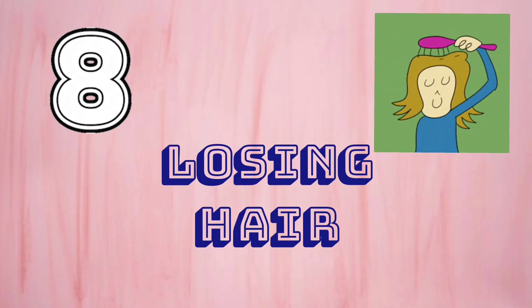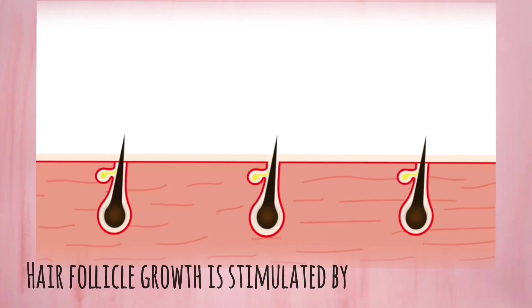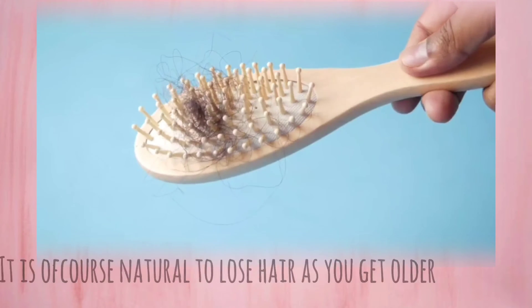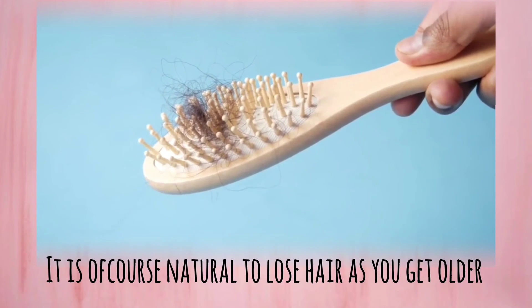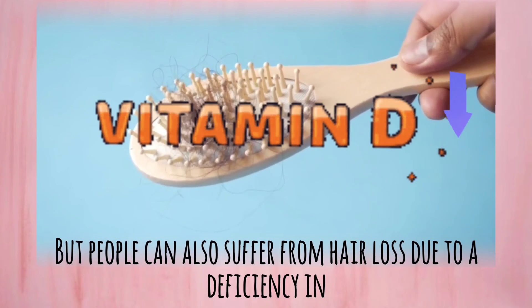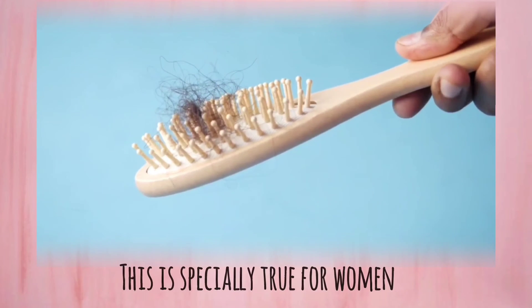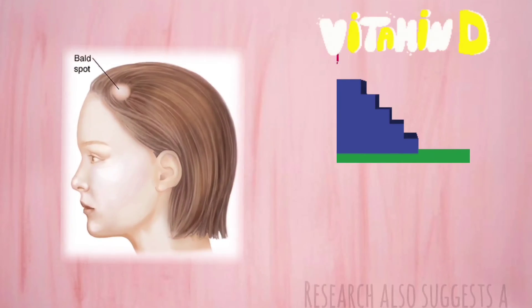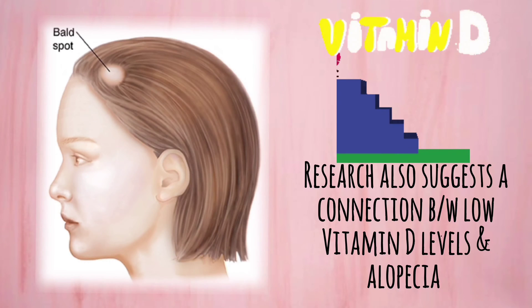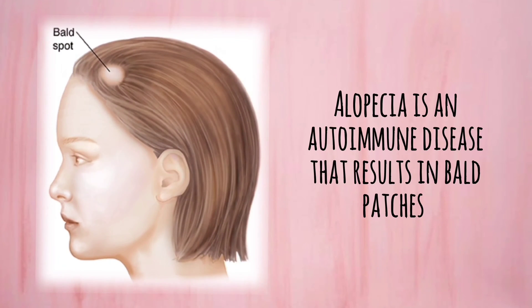Number 8: Losing Hair. Hair follicle growth is stimulated by vitamin D. When they are healthy, hair follicles maintain hair volume. It is of course natural to lose hair as you get older, but people can also suffer from hair loss due to a deficiency in vitamin D. This is especially true for women. Research also suggests a connection between low vitamin D levels and alopecia, an autoimmune disease that results in bald patches.